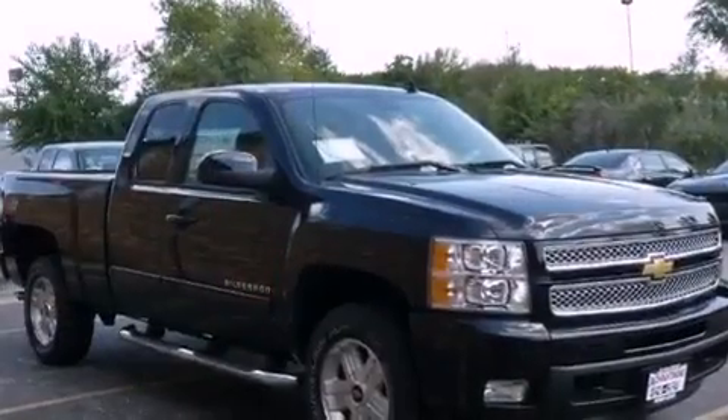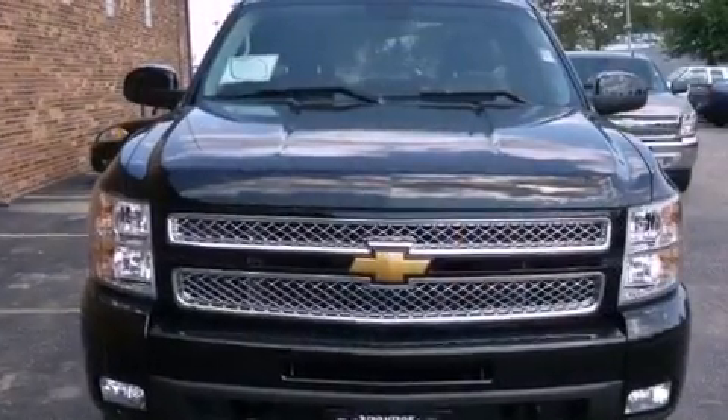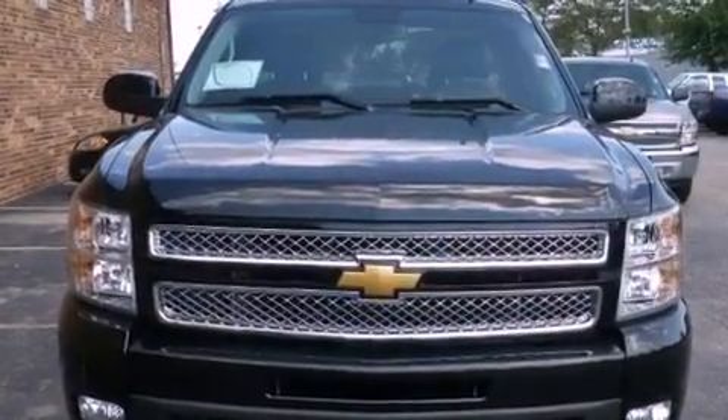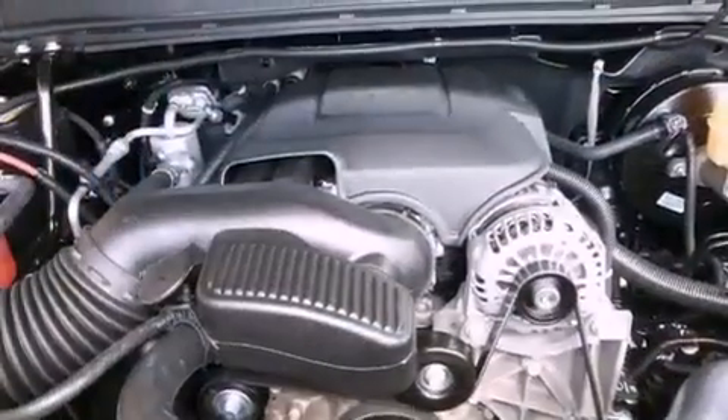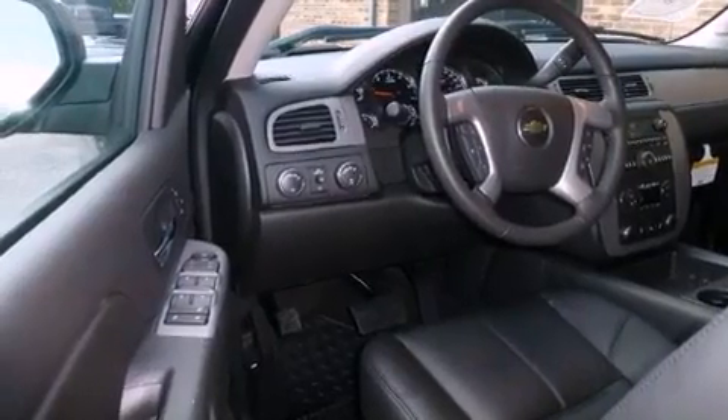The following features are also included: air conditioning with automatic climate control, cruise control, steering wheel mounting controls, active fuel management, variable valve timing, chrome nerf bars, tinted glass, OnStar, a keyless entry system, and fog lamps.